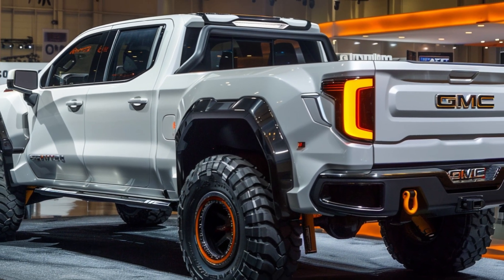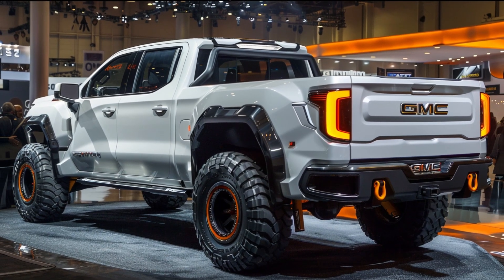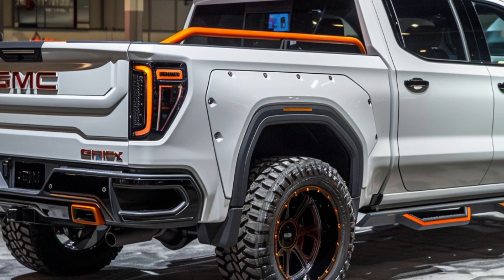One of the standout features is the advanced LED headlamps. These lights are designed for superior illumination and adapt to various driving conditions, ensuring you have the best visibility at all times.